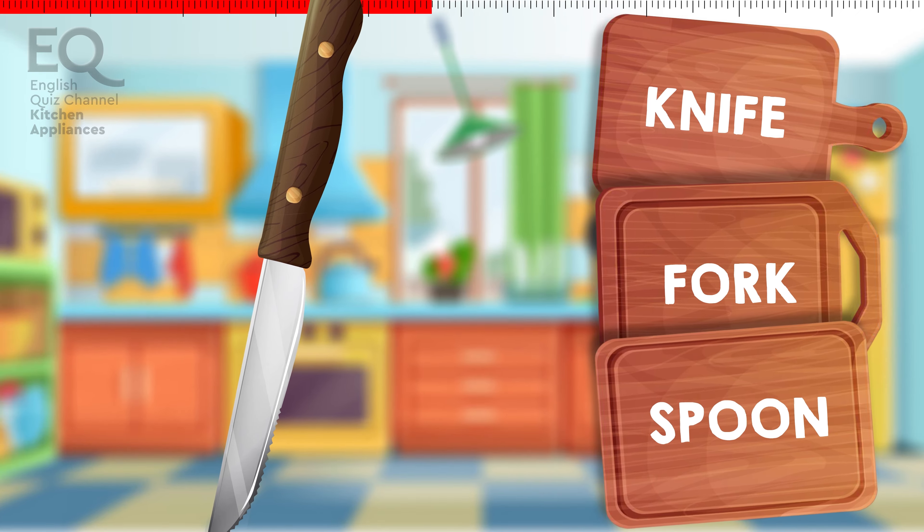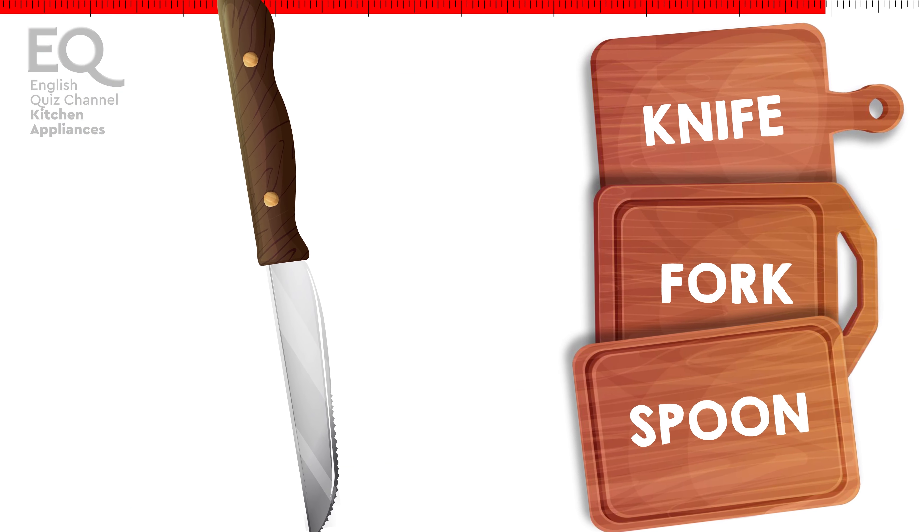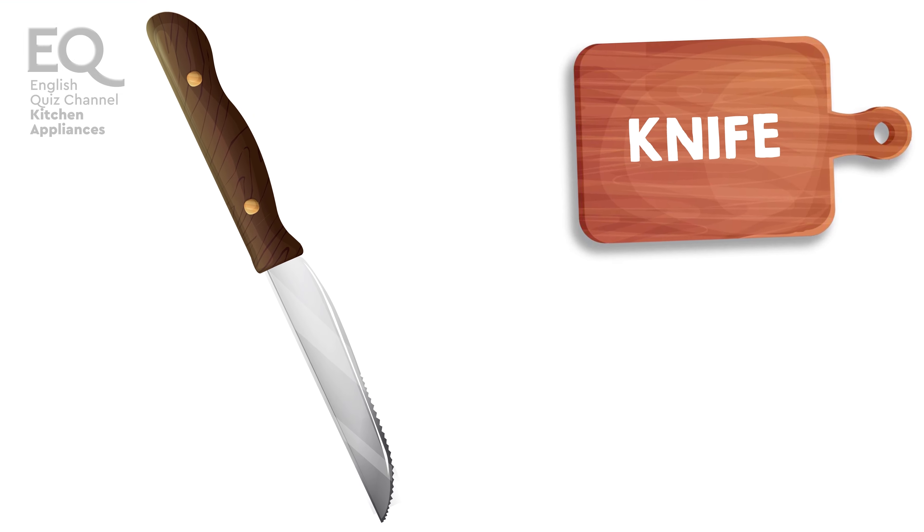It can be very sharp, so you have to be careful with it. Yes, this is a knife.